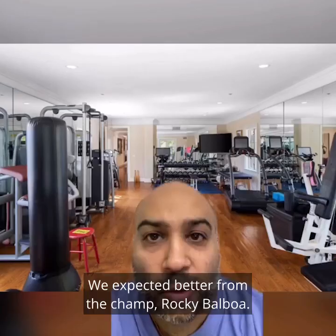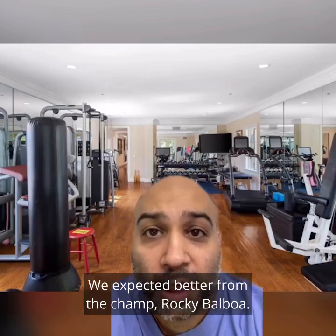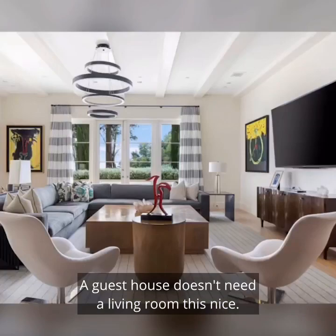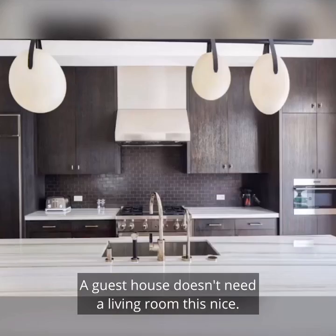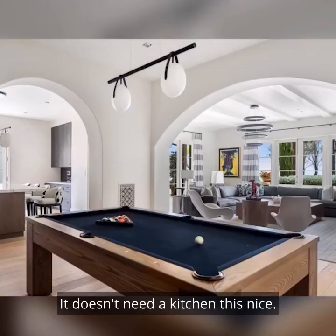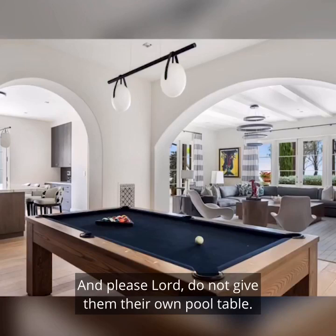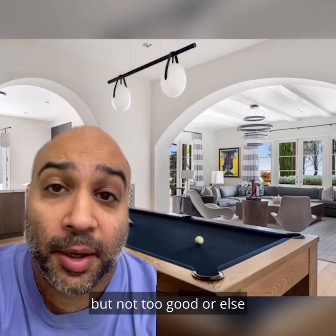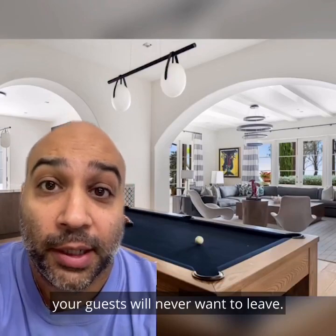We hate the gym. We expected better from the champ, Rocky Balboa. We hate that the guest house is too nice. A guest house doesn't need a living room this nice. It doesn't need a kitchen this nice. And please, Lord, do not give them their own pool table. A guest home should be good enough for a temporary stay, but not too good or else your guests will never want to leave.